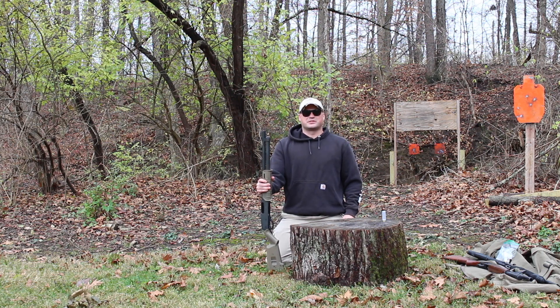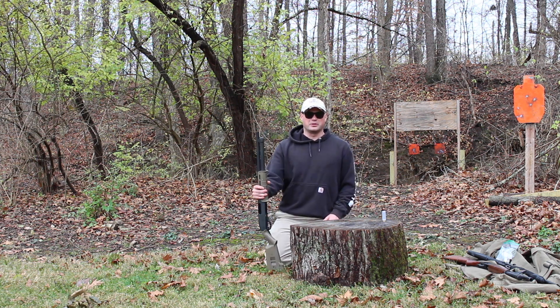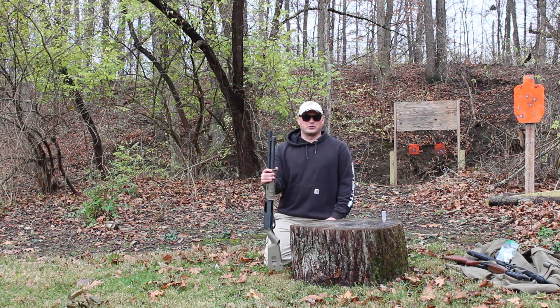Hey guys, it's Zach from Definitive Training Solutions, thanks for watching. Today's video we're going to talk about a shotgun myth in regards to shotguns falling over and going off. I've heard on the internet for a very long time that if you keep a shotgun loaded in your house, meaning a round is in the chamber, safety on, and you knock it over, that the shotgun will or has a high potential to discharge.